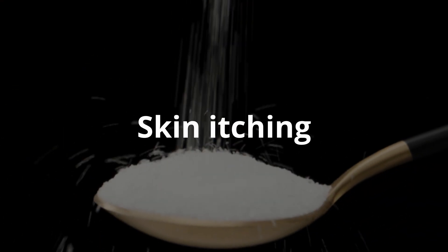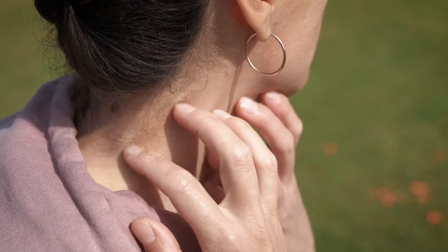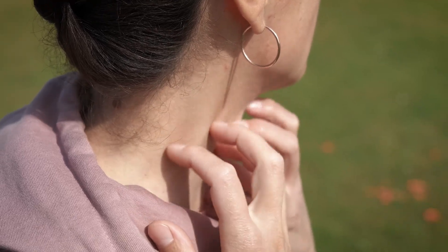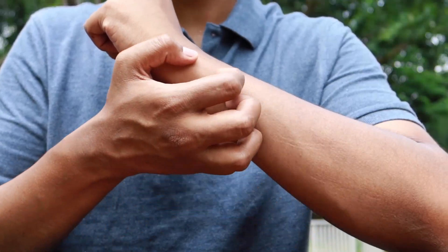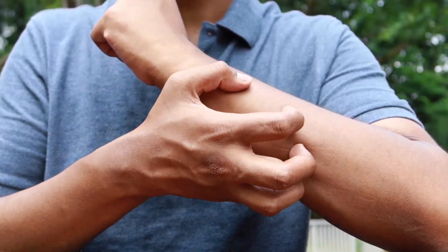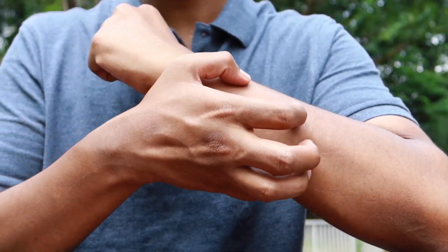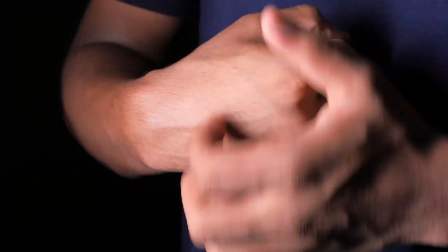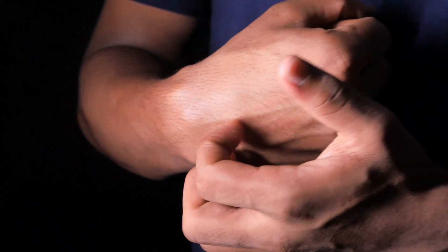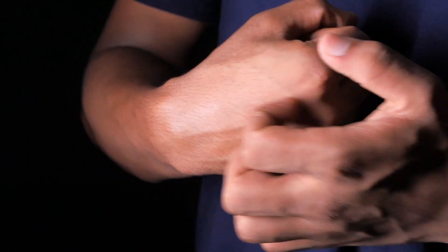Skin itching is one of the symptoms of chronic hyperglycemia. Its appearance is associated with irritation of nerve endings in the skin due to excess glucose. Itching can also be a symptom of the progression of diabetic nephropathy or diabetic neuropathy. Because of constant itching, including during sleep, a person may scratch the skin, thereby infecting it. With constant hyperglycemia, resistance to infection is reduced, so the risk of inflammation is many times greater.